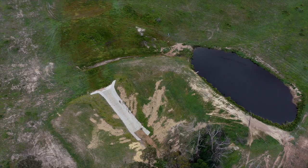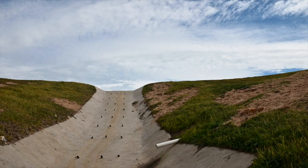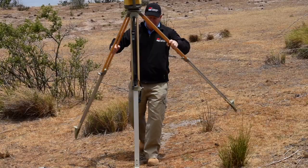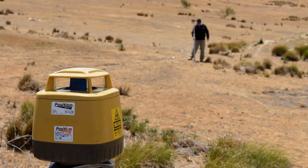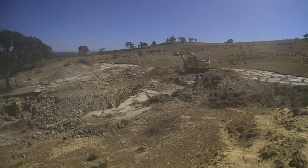We've got an outlet bank from the dam, we've got diversion banks, and behind me here is a concrete flume which conveys the water from a high point down to a stable floor in the gully. They reshaped everything, put the flume in, and reseeded everything — and that's where it is today.